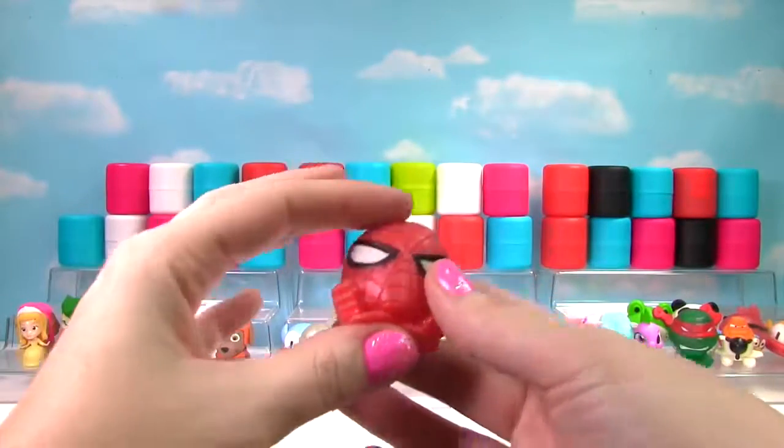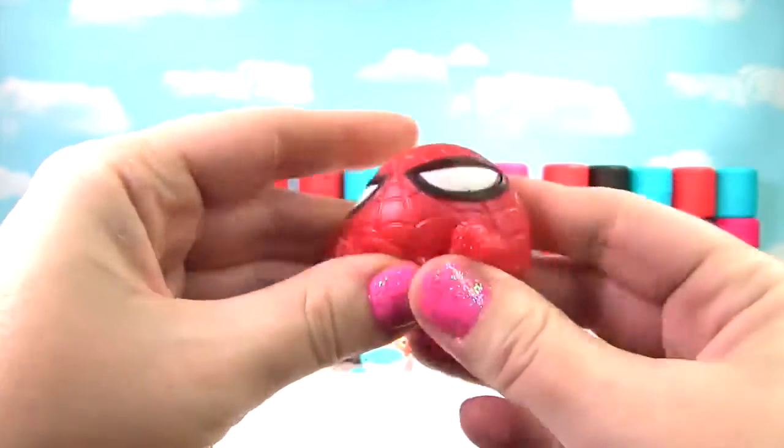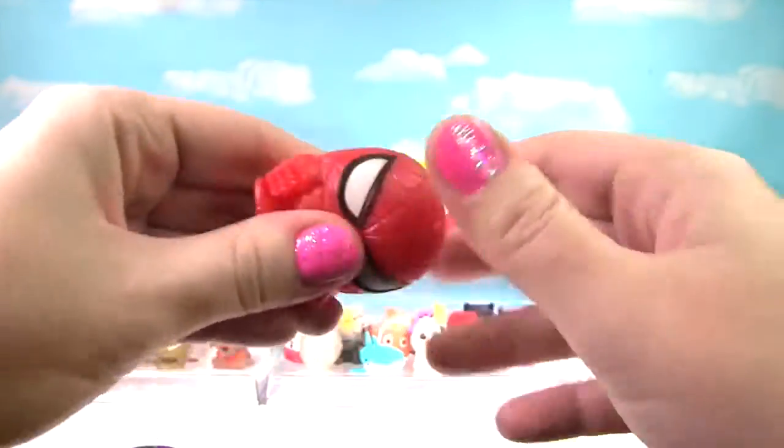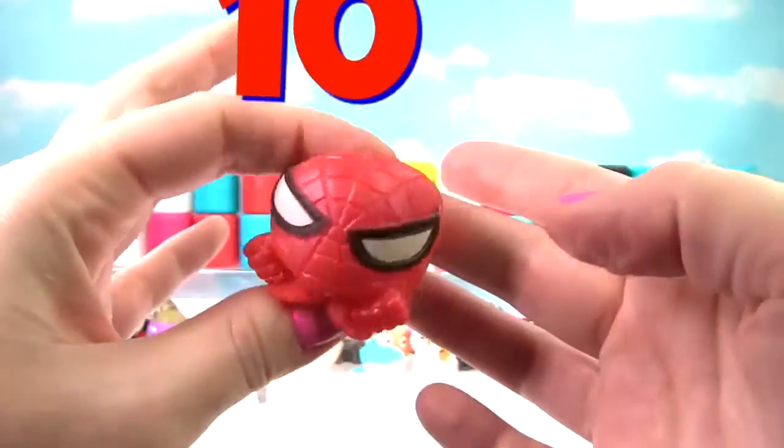We have found Spider-Man! He is so squishy — so very squishy and stretchy. He gets a 10 on the Squish Meter!